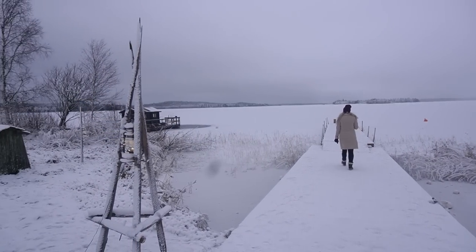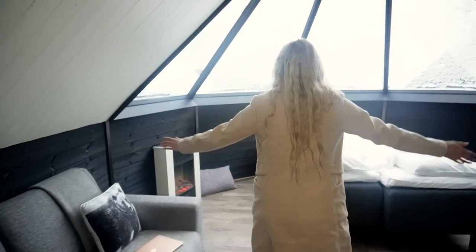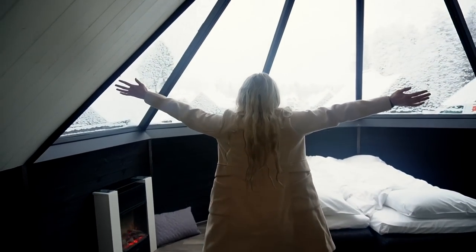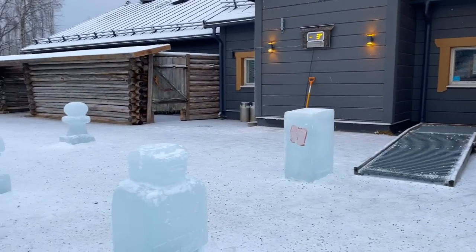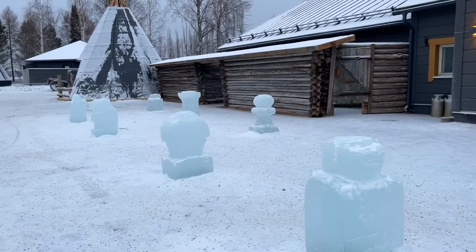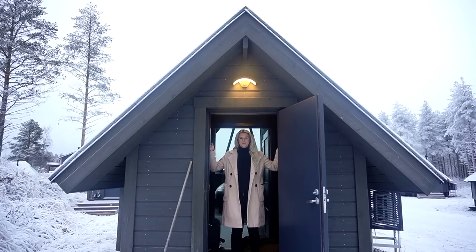If you've ever researched Finland, the odds are you have seen this resort in your search results. It is famous for its luxury glass cabins and igloos. We decided we need to check it out for ourselves, so get ready for a complete tour of the entire snowy property and our beautiful glass cabin. Welcome to Apuka!